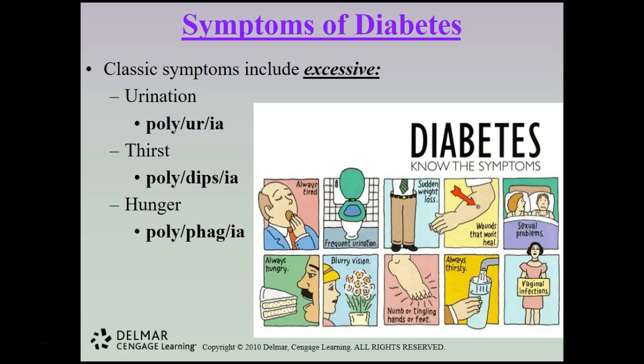Additional diabetic symptoms include sudden weight loss, wounds that do not heal, sexual problems, blurry vision, numb or tingling hands or feet, frequent thirst, and vaginal infections — which are usually due to a pH imbalance.